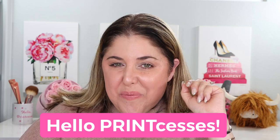Hello, printcesses, and welcome back to Not Fit for Print Beauty with me, Rebecca.